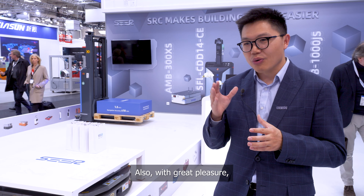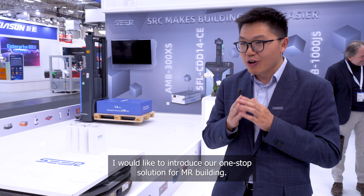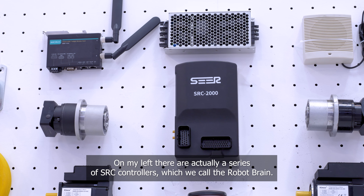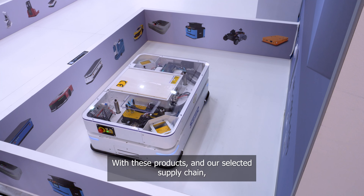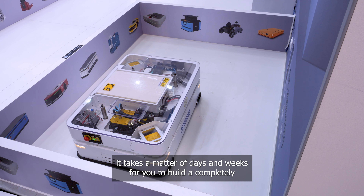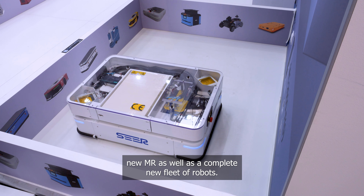With great pleasure, I would like to introduce our one-stop solution for AMR building. On my left, there are actually a series of SRC controllers which we call the RoboBrain. With these products and our selected supply chain, it takes a matter of days and weeks for you to build a completely new AMR as well as a complete new fleet of robots.